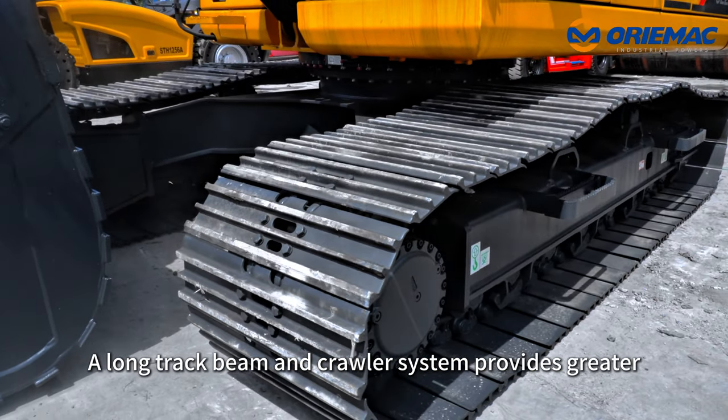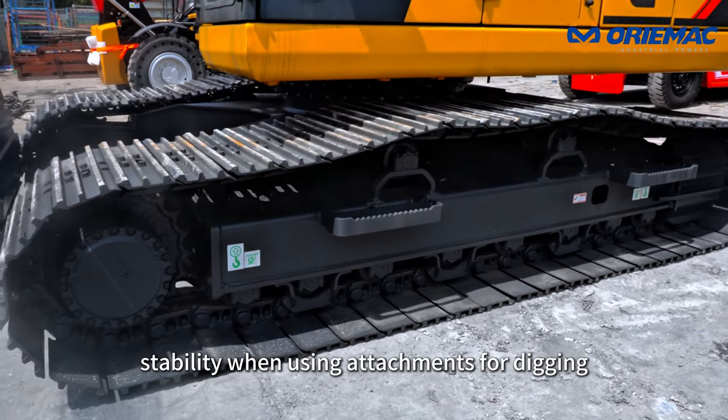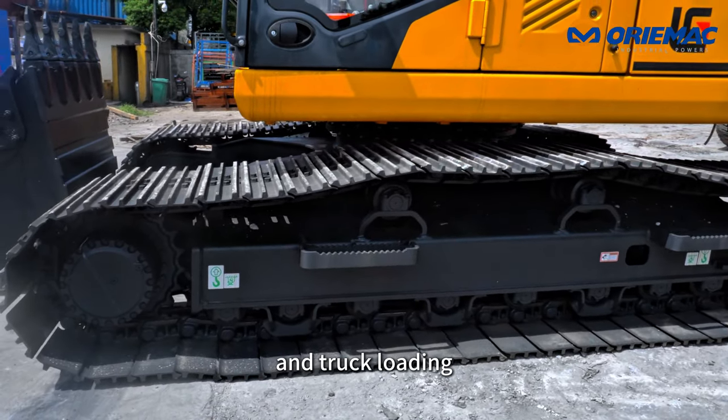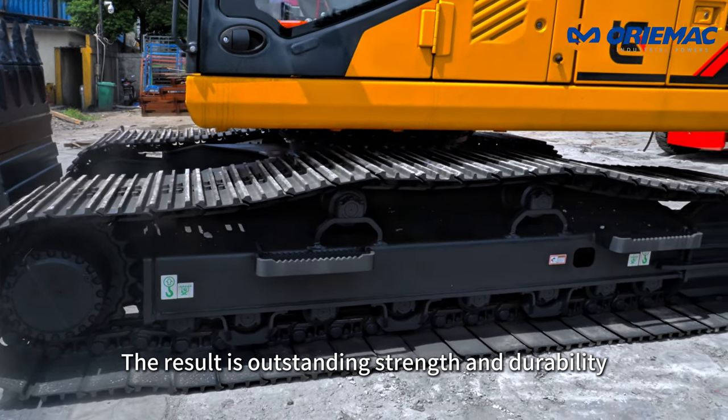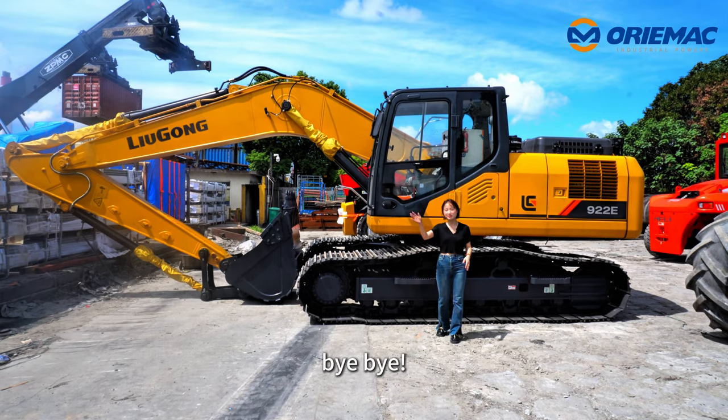A long track beam and roller system provides greater stability when using attachments for digging and track loading. The result is outstanding strength and durability. That's all for today's introduction. Thanks for watching. Bye-bye.